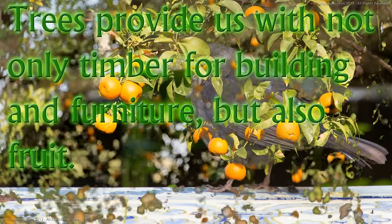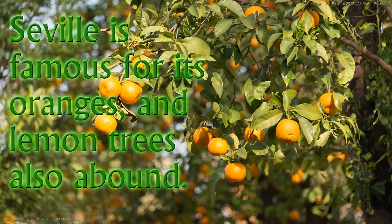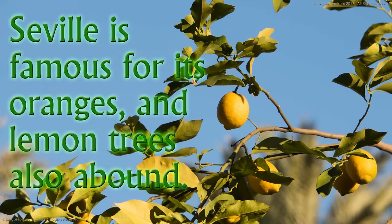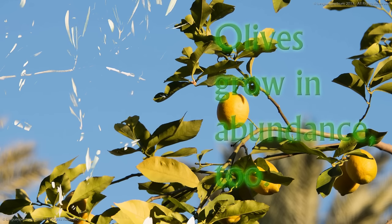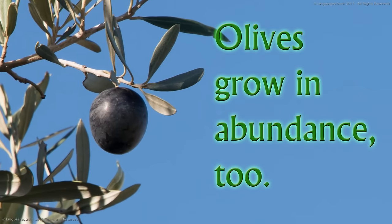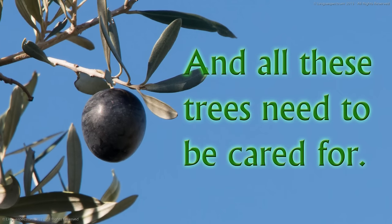Trees provide us with not only timber for building and furniture, but also fruit. Seville is famous for its oranges, and lemon trees also abound. Olives grow in abundance too. And all these trees need to be cared for.